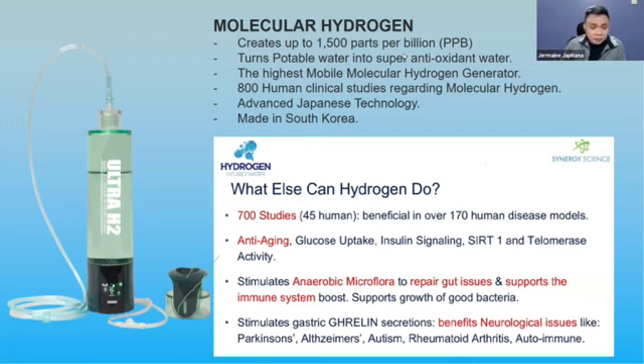Before AIM Global's Ultra H2, there were already molecular hydrogen gadgets on the market. However, those products are very huge and cost around 200,000 pesos — that's about 1.4 million naira — and they only produce 200 parts per billion. Our Ultra H2 creates 1500 parts per billion.